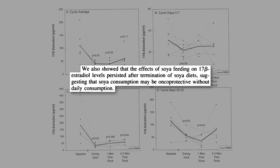This suggests you don't have to consume soy every day to have the cancer-protective benefit.